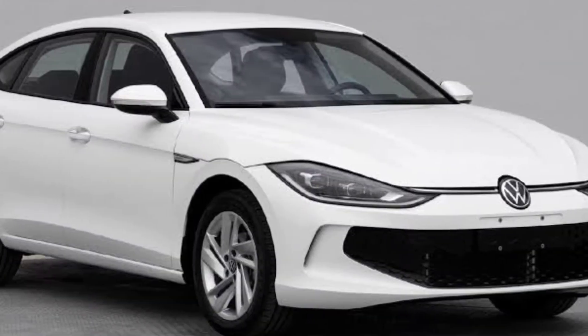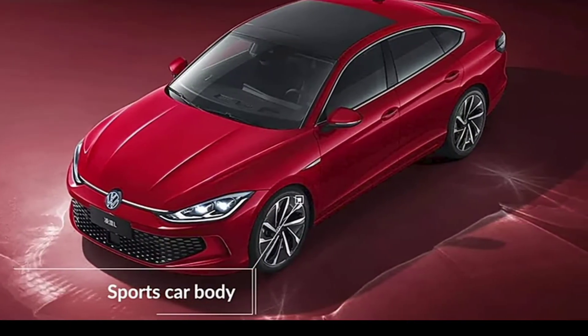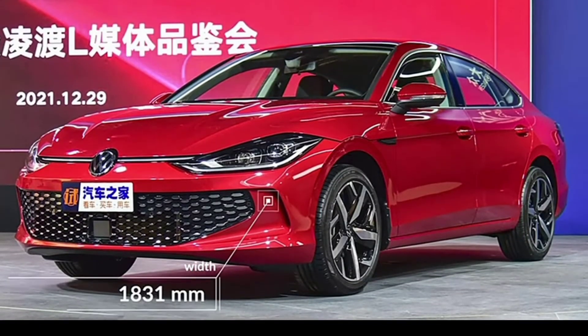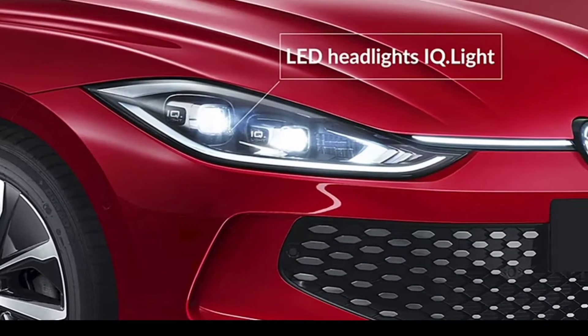Listings published by the MIIT show the Lamando in different trim levels, including a higher-end version with glossy exhaust tips. Since we're at the back, we might as well address the elephant in the room: the full-width taillights send out a strong Peugeot 508 vibe.